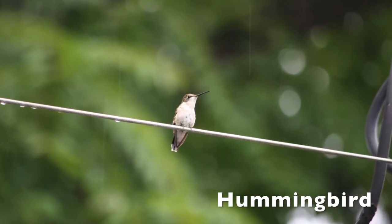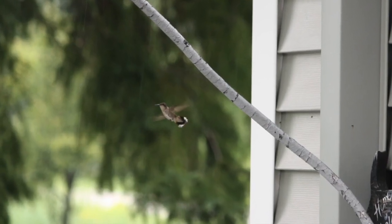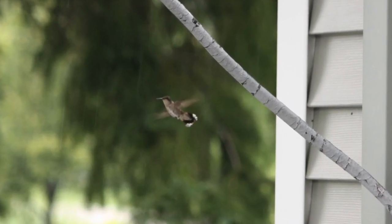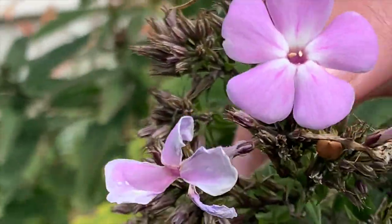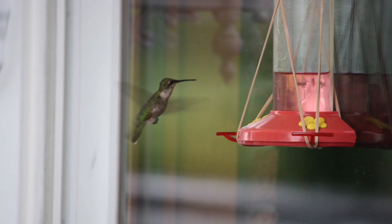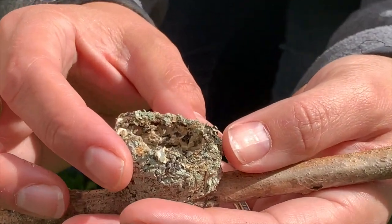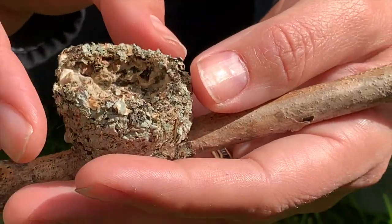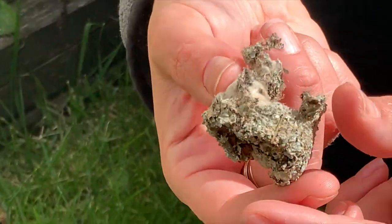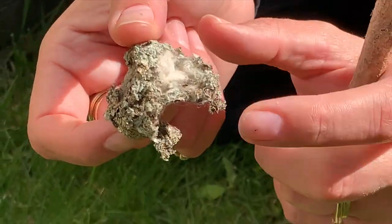What about a hummingbird? Can you spot one of those? You better look carefully, because hummingbirds are tiny and fast. Hummingbirds visit flowers in search of nectar for food. They sometimes can be seen at feeders that people fill with sweet liquid. Perhaps you can even find a tiny hummingbird nest. Hmm... I wonder what hummingbirds use to make their nests.